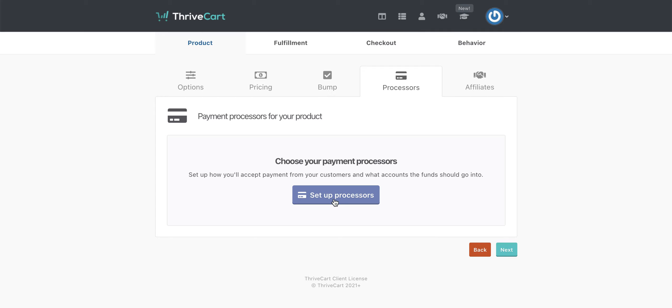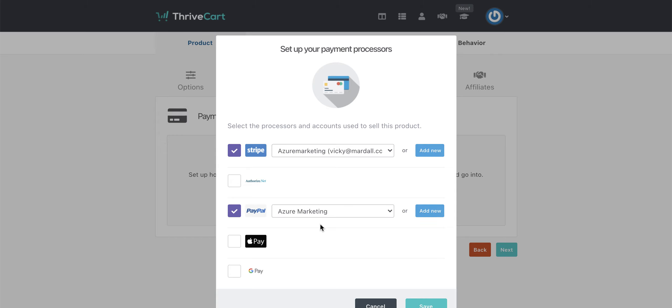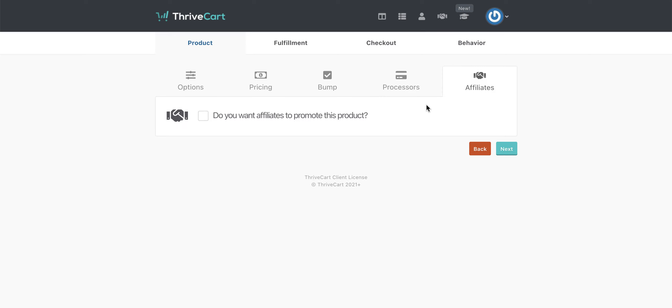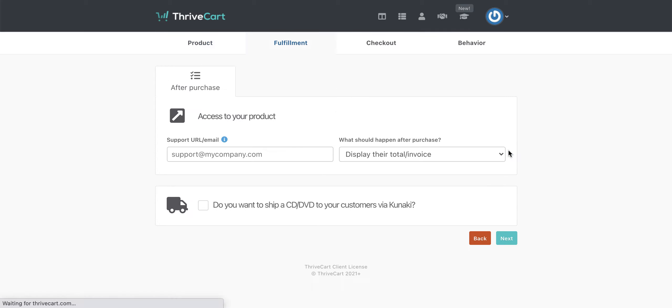Then you get an option to set up your payment processors. I have Stripe and PayPal so that people can check out with either of those options. Then this is where you can make a choice about whether you want affiliates to be able to promote this product for you. I'm going to skip that because it takes us down a whole other avenue, but if you have the pro version you will get this option. Then once we've gone through there, we need a support option — so here I'm going to put a support URL.